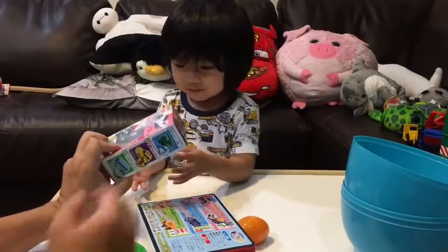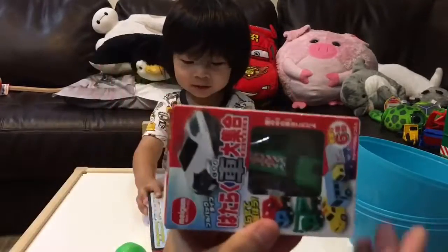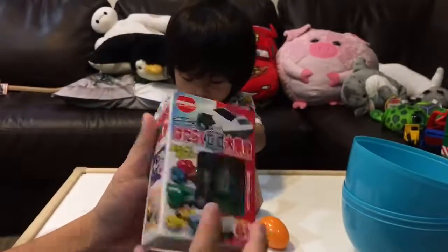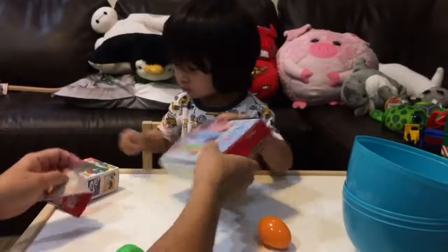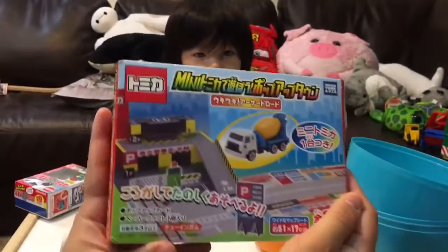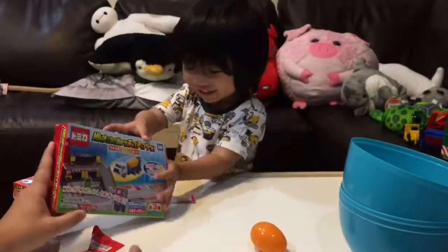We have a mini crane. Mini crane, yeah. Mini bucket. This is a mini crane. A Japanese mini crane. Very cool. It looks like this green one. And then what is this one? He's opening it already, but this is the cement mixer Japanese mini truck set.